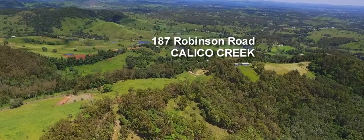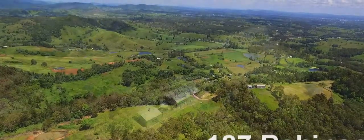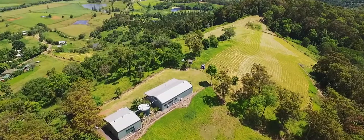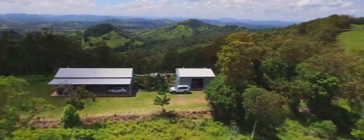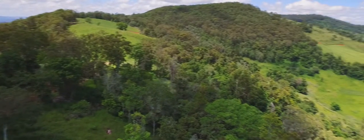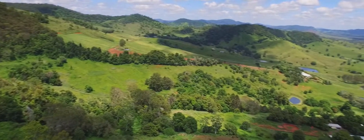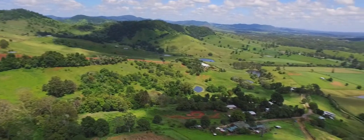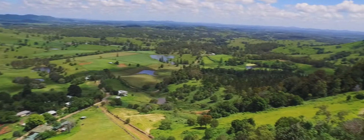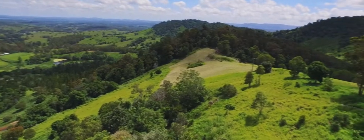Number 187 is at the very end of Robinson Road — a private spot with fantastic views. This 70-acre property is a mix of lush grazing land and natural timber. Here you are high on the ridge where the views are. The land is more than undulating with shelter belts on some of the steeper land, but it doesn't matter where you go — there are amazing views everywhere.